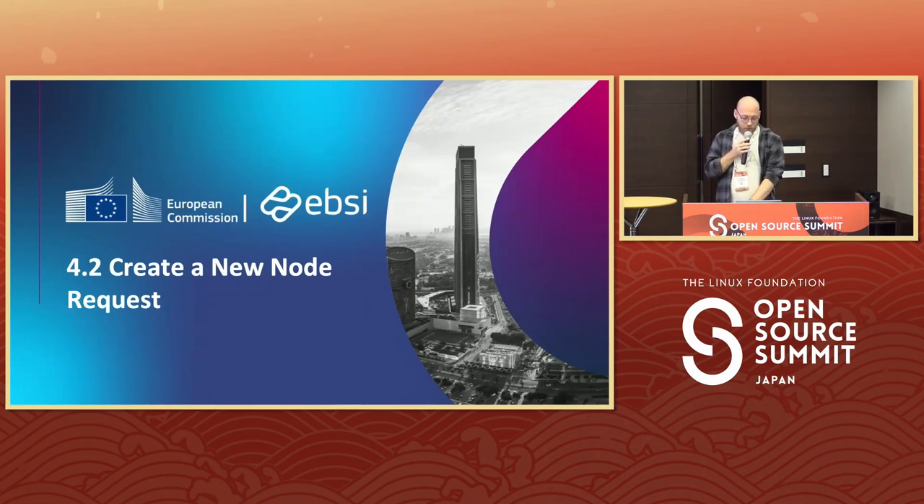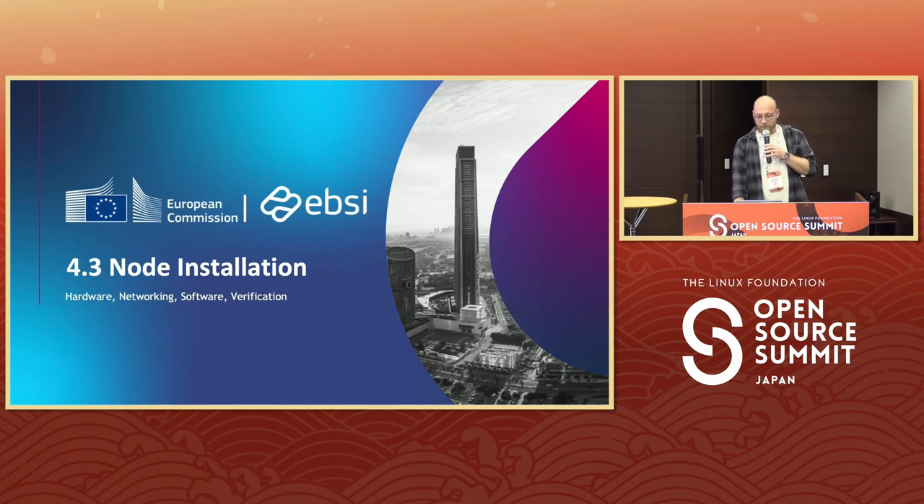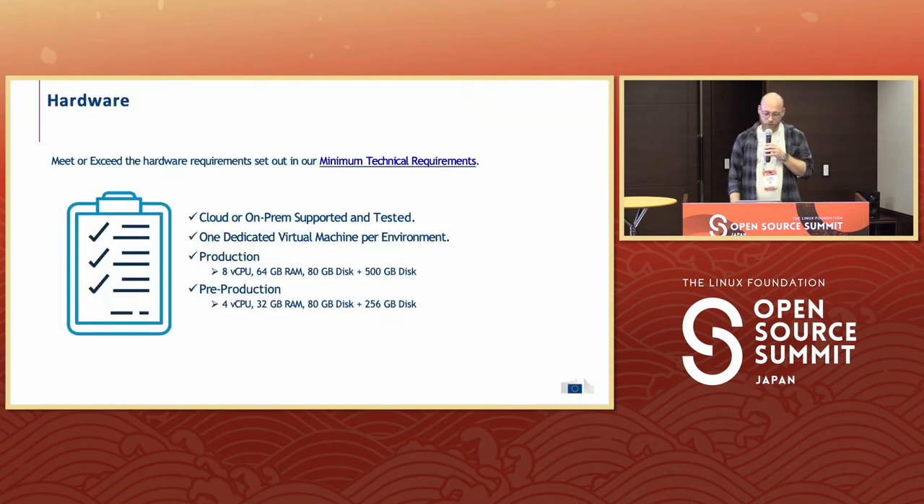Once you have that endorsement and verification, you can create a ticket request to set up a new node. You have to fill out the form, ensure you upload the endorsement and all its attachments. You'll be asked to sign the relevant legal package because there's an SLA included on hosting a node — not everyone is just able to host a node. Once everything is approved, you will get an image which can be KVM, QEMU, or any hypervisor type of image that you can run on the cloud or on-premise. There has to be one dedicated machine per environment: pilot, pre-production, and production.